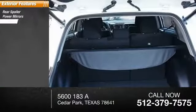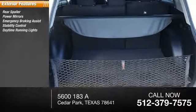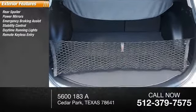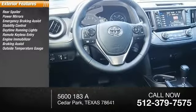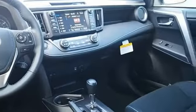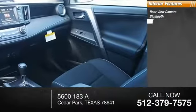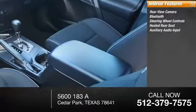Rear spoiler, power mirrors, emergency braking assist, stability control, daytime running lights, remote keyless entry, engine immobilizer, braking assist, outside temperature gauge, door reinforcement. Inside you'll find a rear view camera, Bluetooth, steering wheel controls, heated rear seat, and auxiliary.